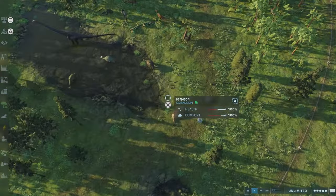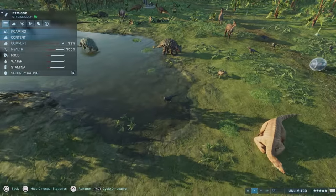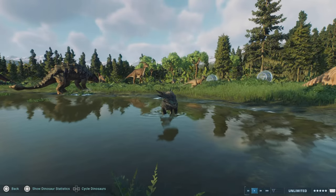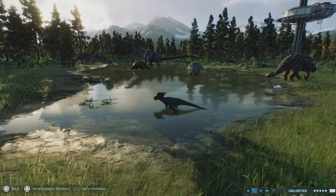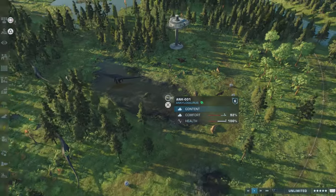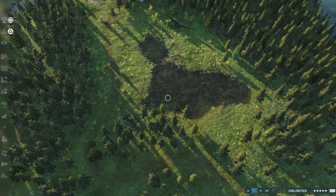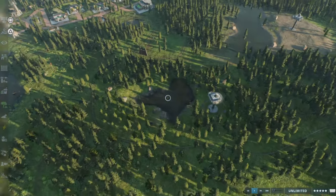Yes, I knew I put Pachycephalosaurus in here - just chilling by the watering hole. Number one watering hole, number two, number three - number four is with the Megalos.